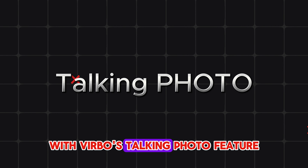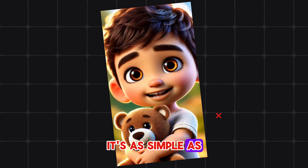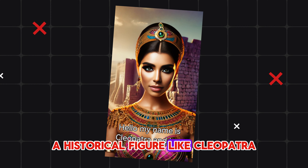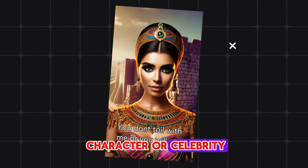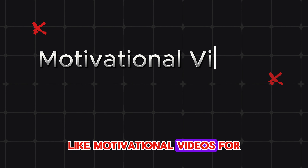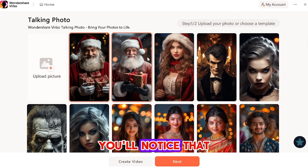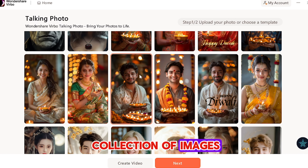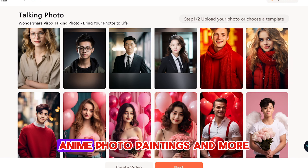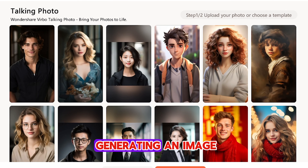Talking Photo. With Verbo's Talking Photo feature, you can easily bring any photo to life by making it talk. It's as simple as uploading a clear, front-facing image, whether it's a picture of yourself, a historical figure like Cleopatra, or even a favourite character or celebrity. This feature is perfect for creating eye-catching content like motivational videos for TikTok and YouTube Shorts. When you click on the Talking Photo button, you'll notice that Verbo already has a collection of images to choose from, in various styles like photorealistic, anime, photo paintings, and more. This can save you time since you don't have to start from scratch generating an image.